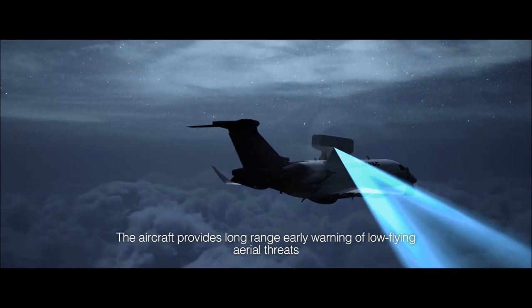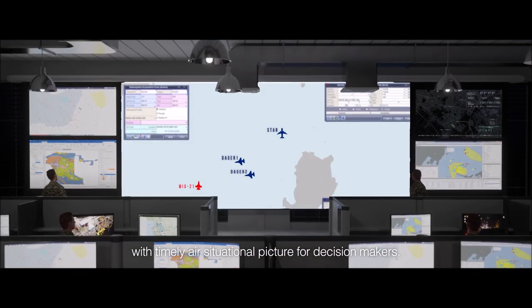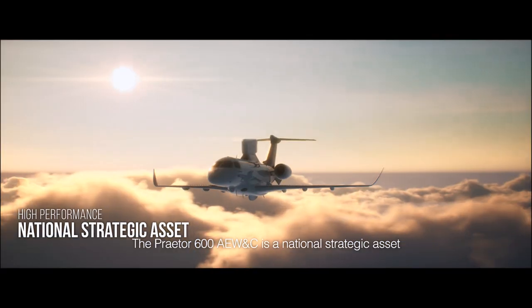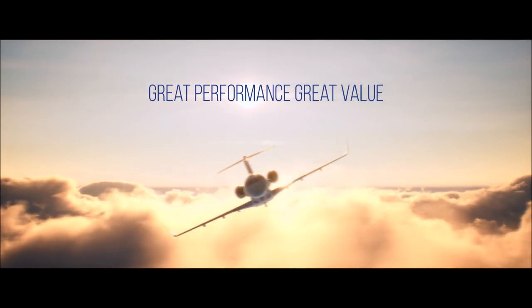The aircraft provides long-range early warning of low-flying aerial threats with a timely air situational picture for decision makers. The Praetor 600 AEW&C is a national strategic asset, providing an optimal airborne early warning and control solution with great performance and great value.